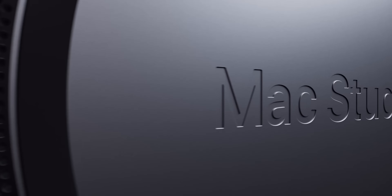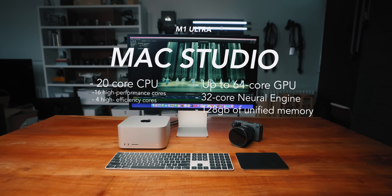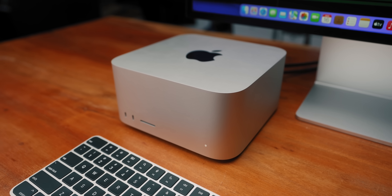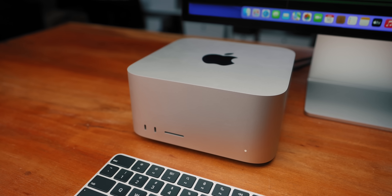Especially at this price point. 20-core CPU, 16 high-performance cores and 4 high-efficiency cores, up to 64-core GPU and 32-core neural engine, 128 gigabytes of unified memory — which I don't even know if I can possibly utilize. I don't see any situation where I'm going to need that much memory. Not to mention the media engine, which handles all the video codecs like H.264, H.265, and ProRes. That's all great on paper, but the real question is: will that make any difference for us filmmakers and content creators on a day-to-day basis?